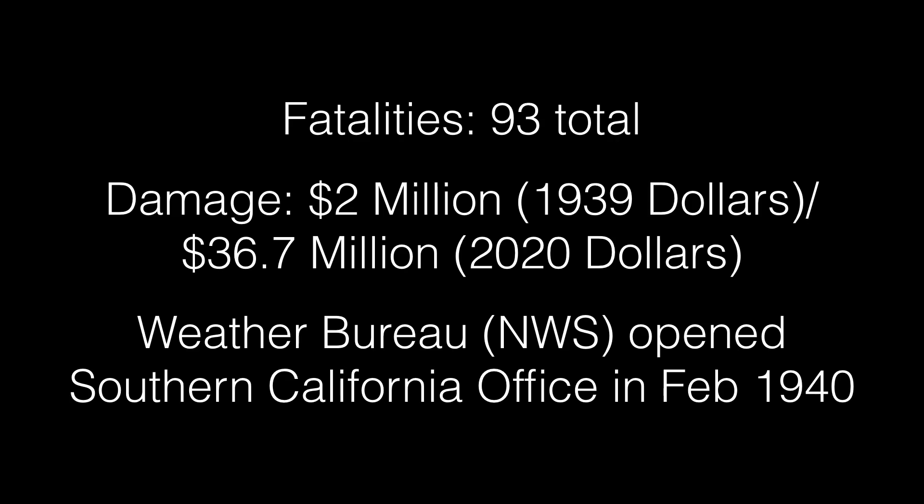The storm killed 93 people in total — 45 at sea and 48 on land, mostly due to flooding. It caused $2 million in damage in 1939 dollars, equivalent to $36.7 million in 2020. Because of the unpreparedness for this storm, the Weather Bureau — now known as the National Weather Service — opened a Southern California office in February 1940.